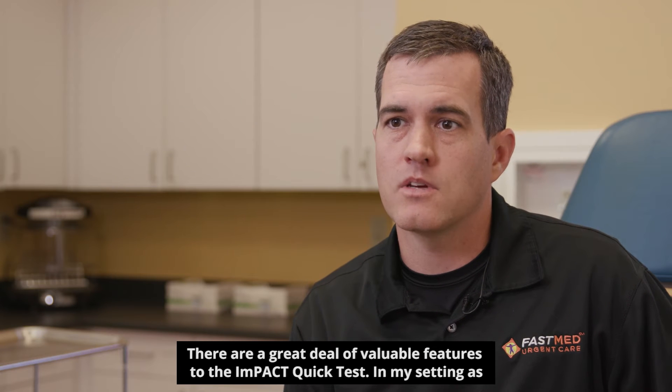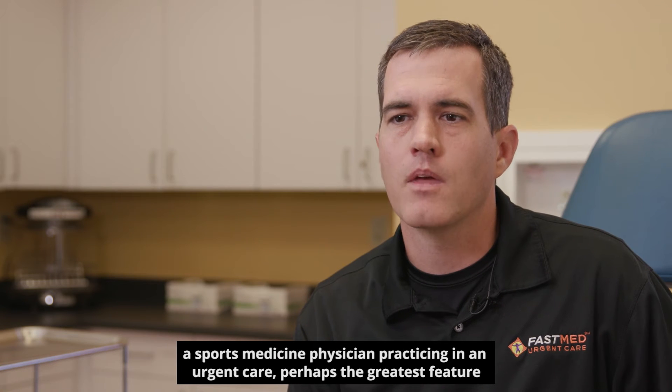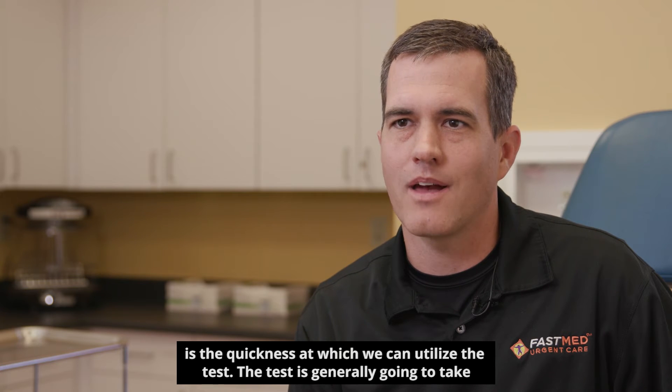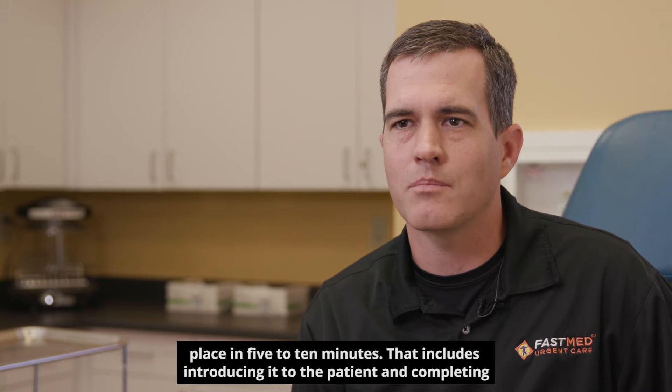There are a great deal of valuable features to ImPACT Quick Test. In my setting as a sports medicine physician practicing in an urgent care, perhaps the greatest feature is the quickness at which we can utilize the test. The test is generally going to take place in five to ten minutes, including introducing it to the patient and completing the test.